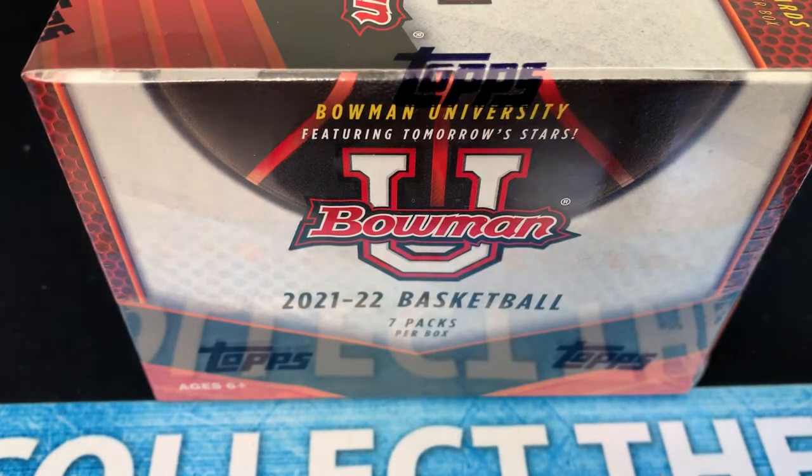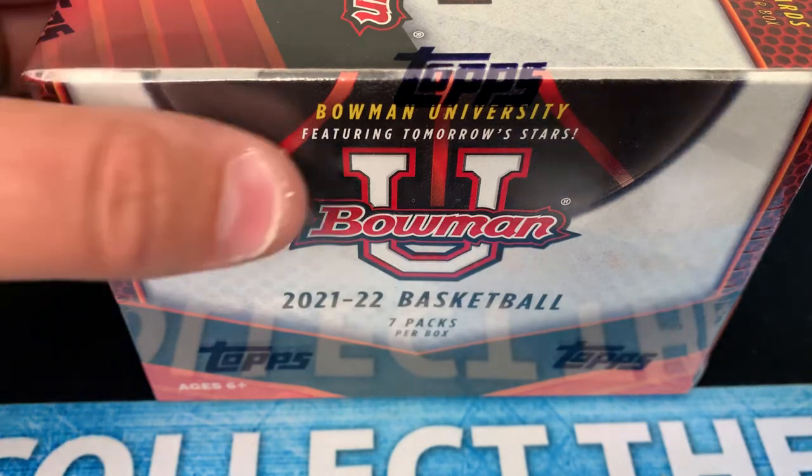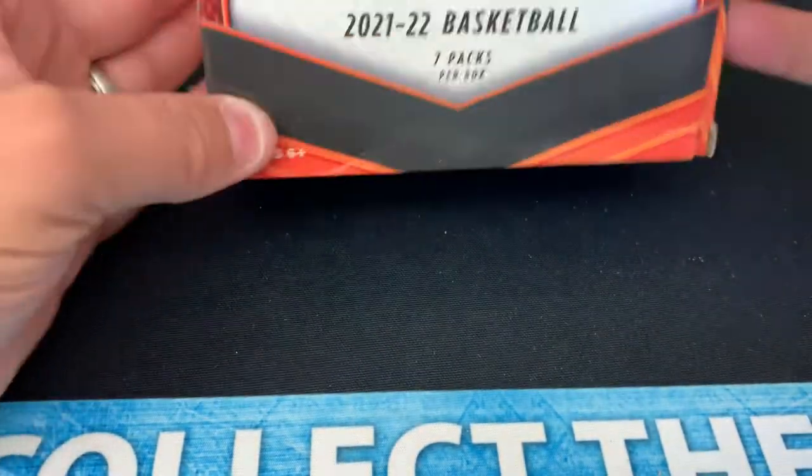This is going to be airbrushed because these are NIL cards, meaning it's name, image, and likeness with current college athletes. Topps cannot use the university names with this particular product, so it's going to be airbrushed and it probably won't even mention the name of the school that these players are attending. It does have a good checklist — you'll likely hear some of these names in the upcoming NBA draft, and especially if not in the draft, in the upcoming college basketball season.